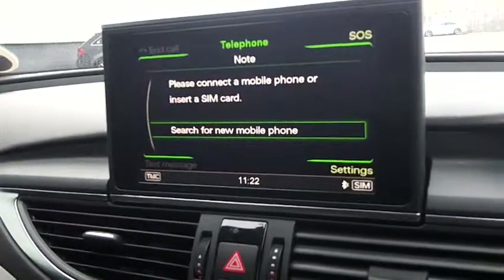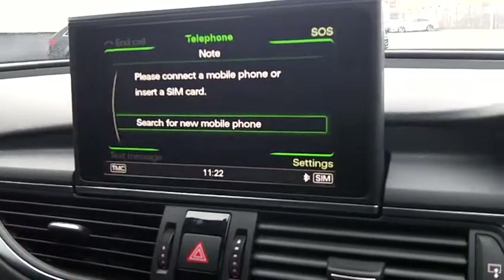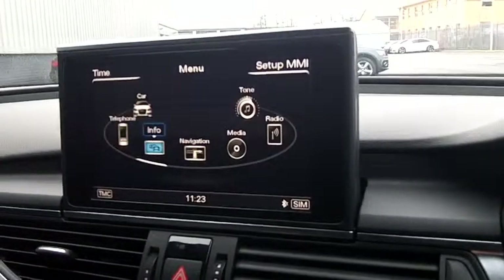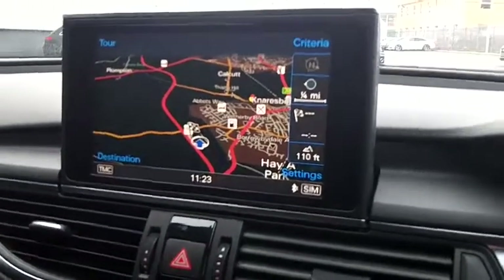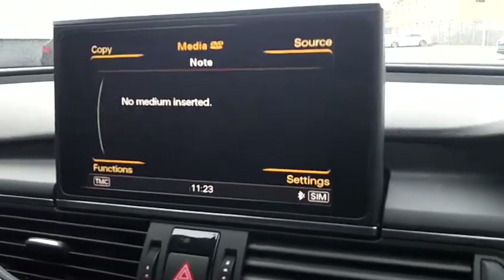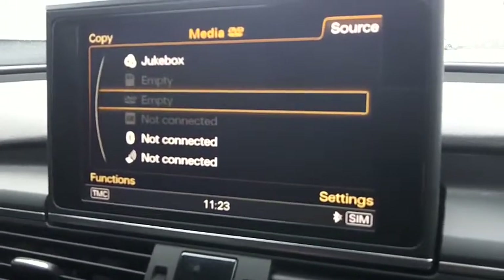This shows all the different options available to you on the car. It comes with full Bluetooth so you can safely speak to people on the phone whilst you're driving, as well as getting all your music from your phone played through the system. We've also got full HDD satellite navigation, and your different media options including an SD card to listen to your music.